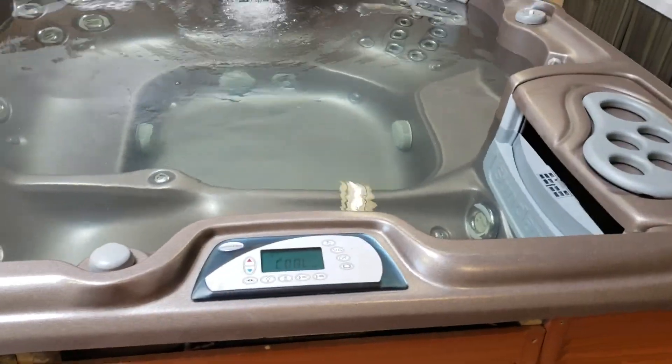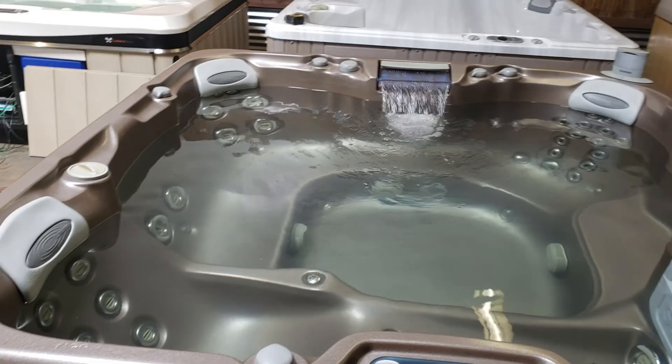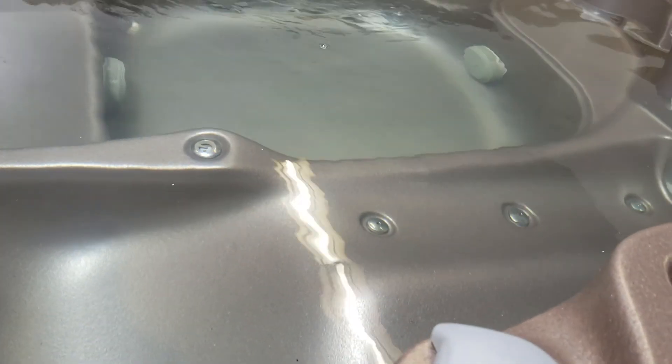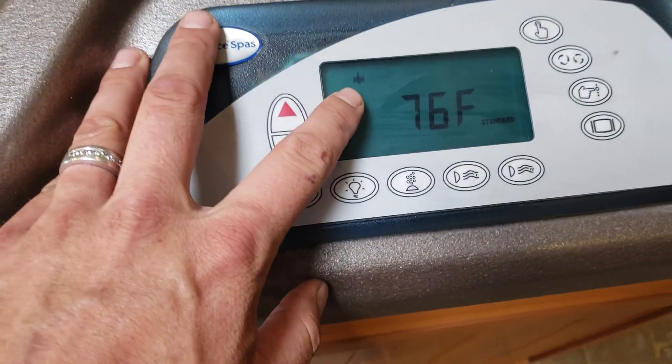I'm gonna turn up the music for you, just on the radio right now. As you can see, it sounds pretty good.